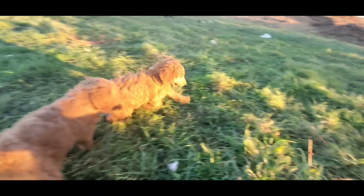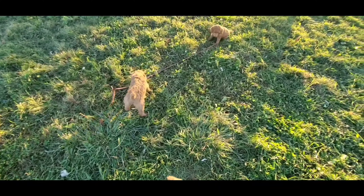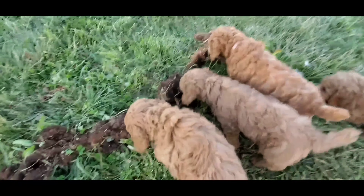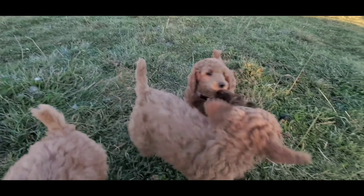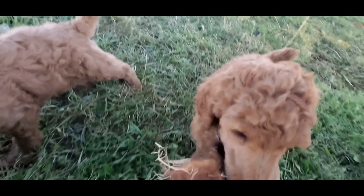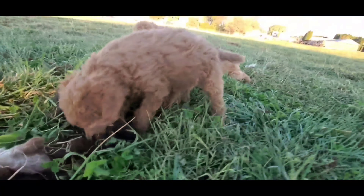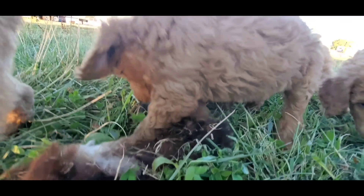You guys are moving so fast. I got a little bit of wool — sheep's wool. Let's see how they react to this.